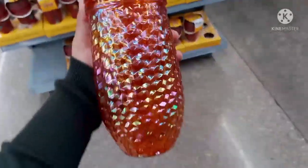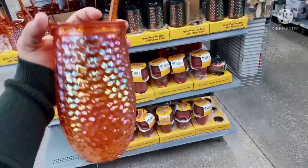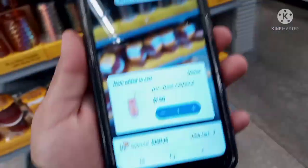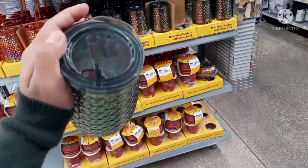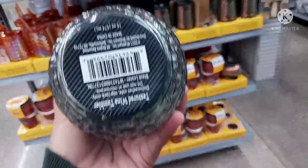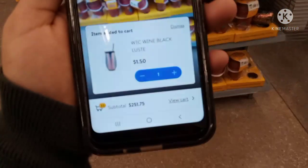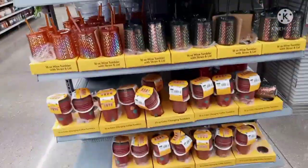These are also on clearance. This is a wine tumbler with straw — it looks holographic orange, so pretty. Here's the barcode. This one is ringing up for $1.50. They also have this one — holographic as well with the lid and straw. That one is also ringing up for $1.50 for the black one. All of these are hidden clearance.